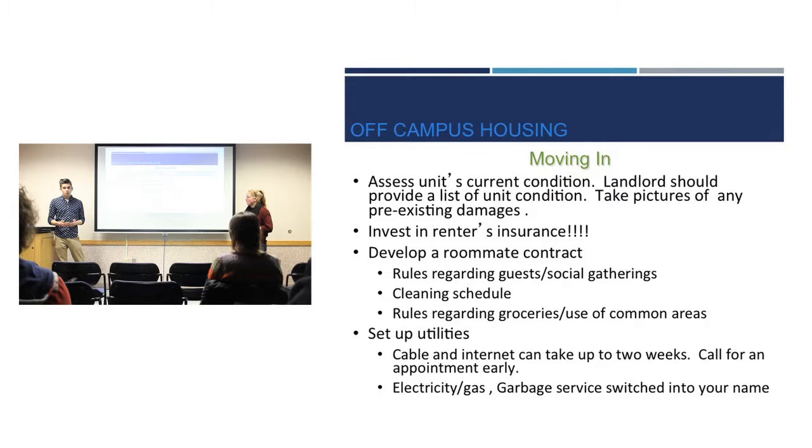Developing a roommate contract might not be something you want to do, but it can be useful — especially for discussing what you're doing on the weekends, who's doing what, and whether anyone is doing things you feel uncomfortable around. You also want to make sure you're setting up utilities. In the residence halls everything is set up for you, but off campus you'll likely have to set up wireless internet, cable, garbage service, and all that before you move in for a smooth transition.